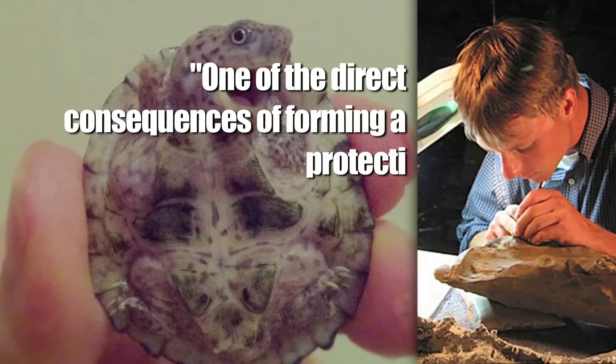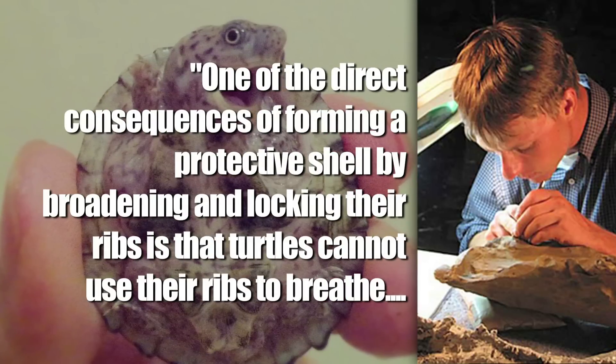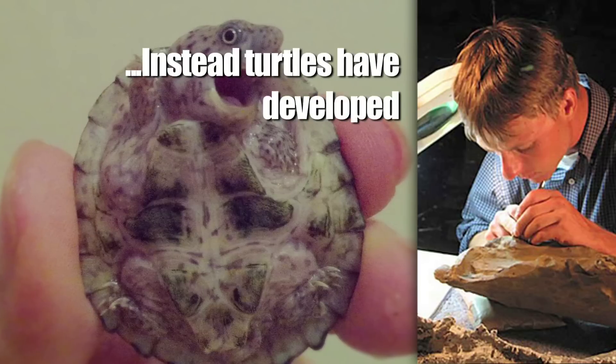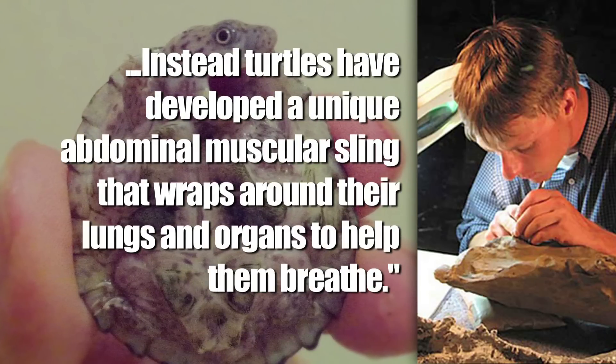Okay, let's backtrack. First of all, this Lyson fellow is presupposing our knowledge of amphibious lung ventilation and I find that offensive. Now, someone like me, who once literally made up an entire class worth of data findings, might recall something about turtles possessing a weird lung system, but you probably don't. So let Lyson fill you in: 'One of the direct consequences of forming a protective shell by broadening and locking their ribs is that turtles cannot use their ribs to breathe. Instead, turtles have developed a unique abdominal muscular sling that wraps around their lungs and organs to help them breathe.'